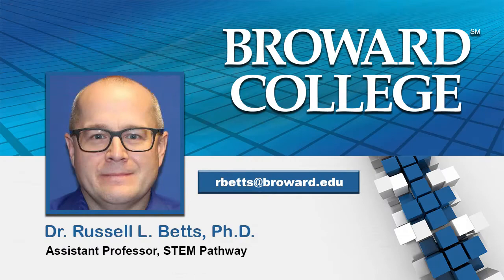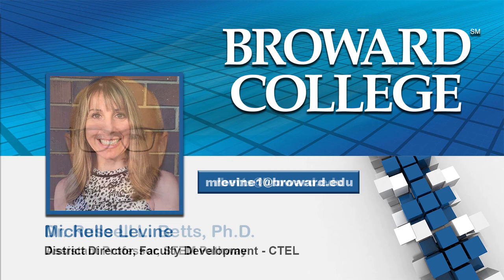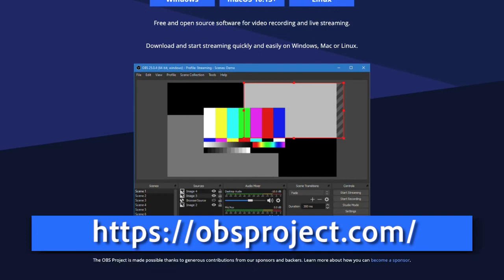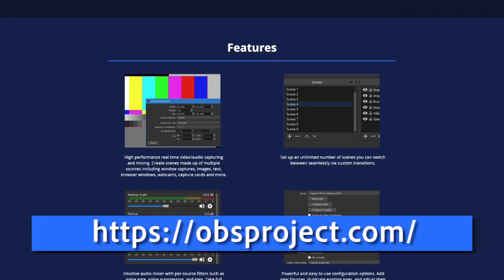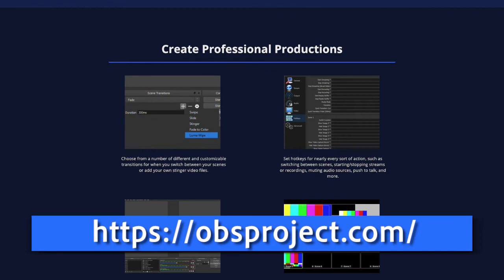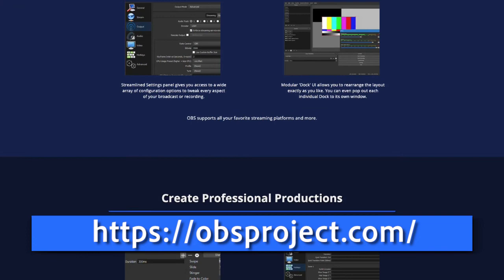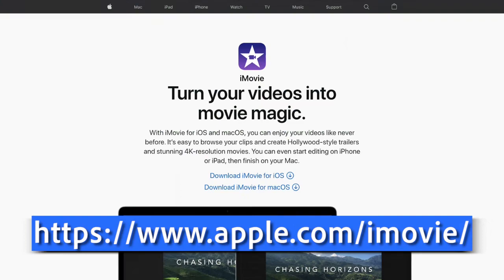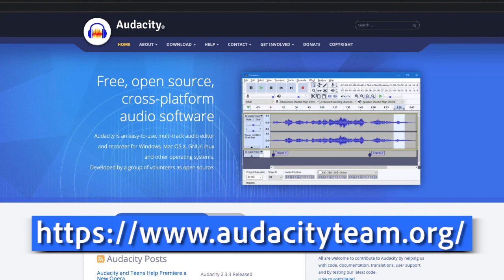What software do you use to create the videos? I use a software package called Open Broadcast Software — it's freeware available online to anyone. It's the software that all the big YouTubers use. PewDiePie is close to the number one YouTuber, and any video game YouTuber uses it. My philosophy is if the number one guy on YouTube uses it, it must be really good software. I downloaded it, started playing with it, and found it very intuitive to make a cool, engaging video. I also use iMovie to edit video and Audacity to edit sound.